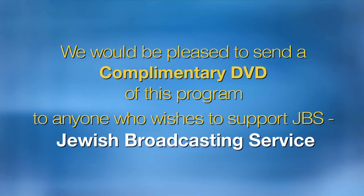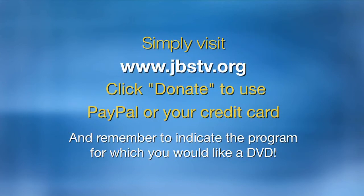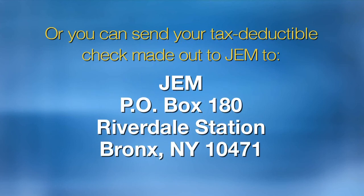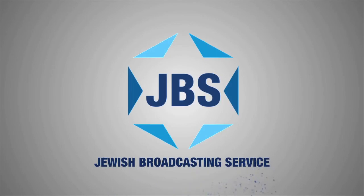We would be pleased to send a complimentary DVD of this program to anyone who wishes to support JBS, the Jewish Broadcasting Service, with a tax-deductible gift of $36 — double chai or more — to the non-profit organization Jewish Education in Media. Simply visit the JBS homepage and click on the donate button to make a donation by PayPal or credit card. Please indicate the program for which you would like to receive a DVD. Or you can send your tax-deductible check made out to JEM, Post Office Box 180, Riverdale Station, Bronx, NY 10471. Please remember to indicate which program you would like to receive, and thank you for your kind support.